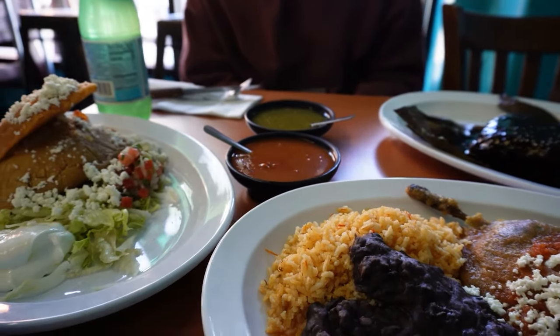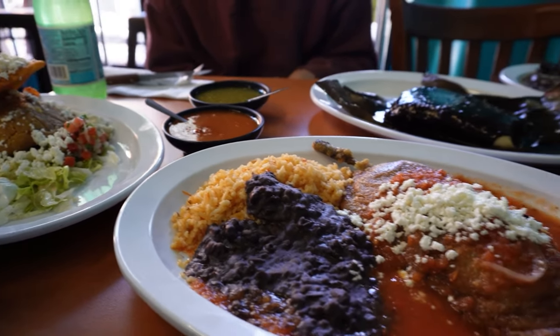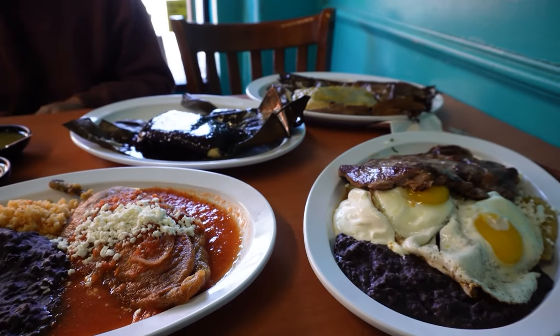Which one is spicy out of all these dishes without the salsa? I can eat very spicy, I just wanted to check. Is it spicy? Very spicy. Wow. Thank you so much. Enjoy — wish me luck!